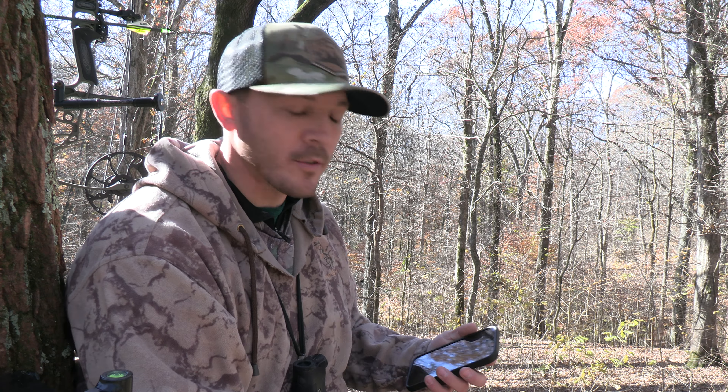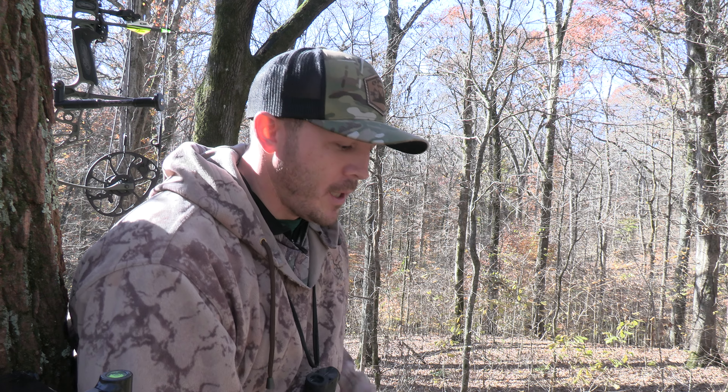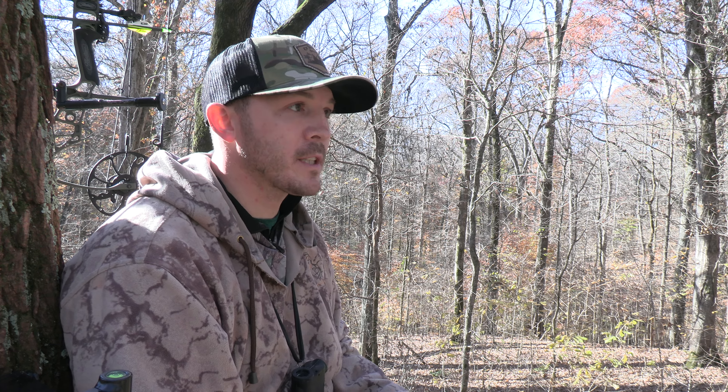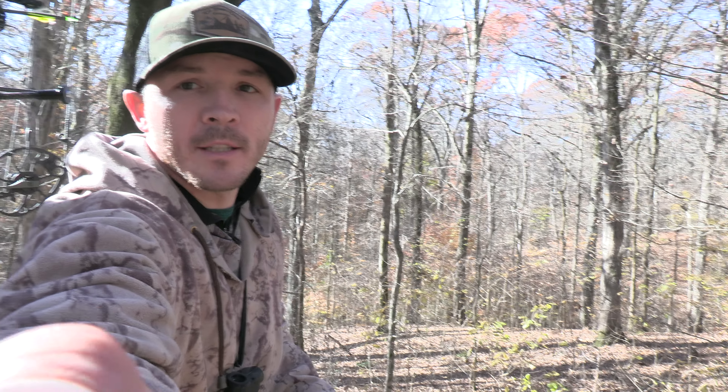Hi guys, what's going on? Cliff and Denny with On Your Own Outdoors. We're up in a tree on some public land, fixing to get down — it's lunchtime. Had a pretty good morning. Seen six deer. Comparatively speaking to what we've been having happen the last four days, it's good.